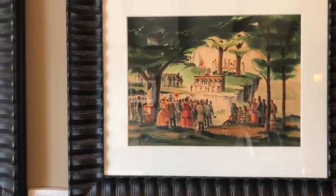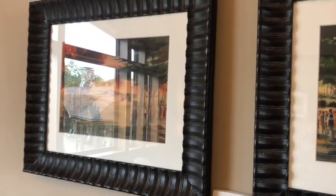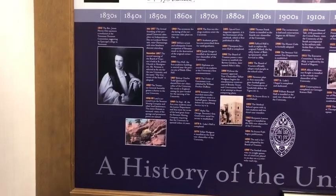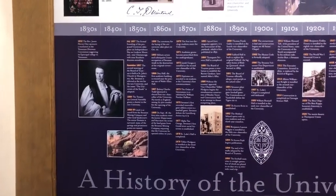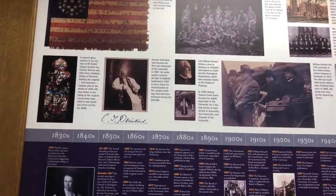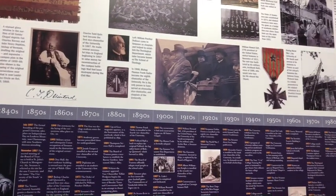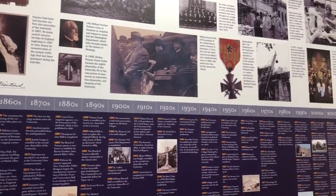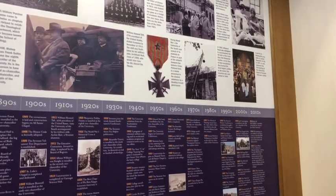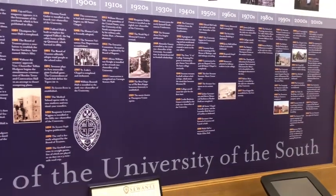There's lots of artwork across the hotel — this was in one of the meeting rooms. And then in the front next to the check-in desk is a little bit of the history of the University of the South, dating back to the 1830s. You can get a sense of how proud the school is of its history. Lots of luminaries in the scientific community and religious studies come from Sewanee graduates.